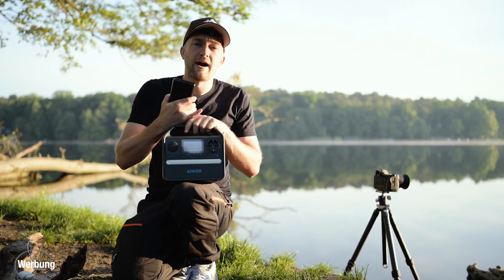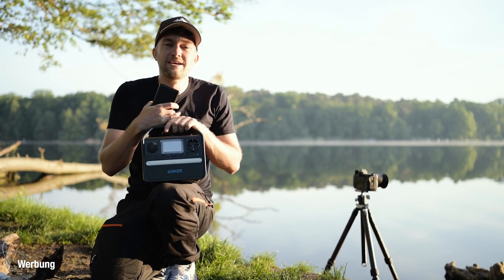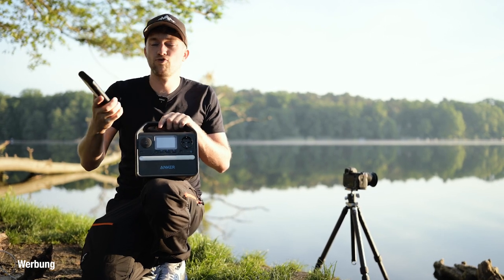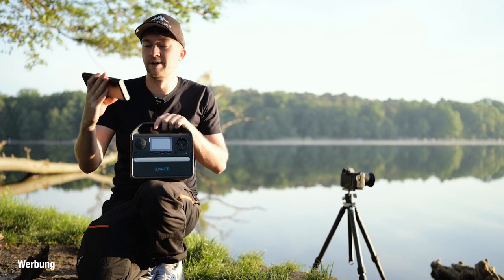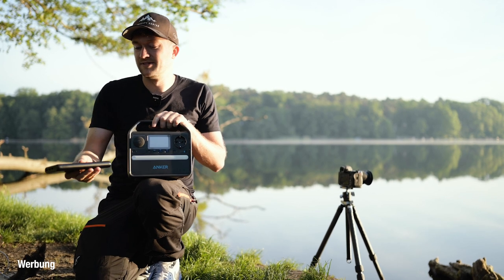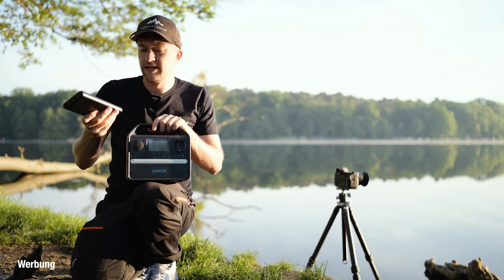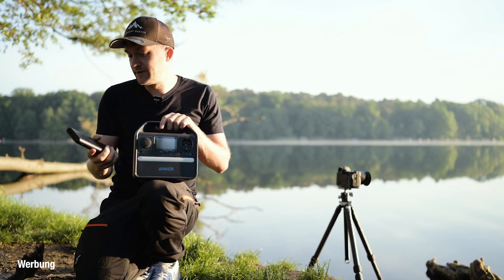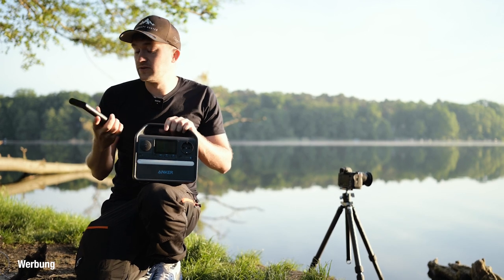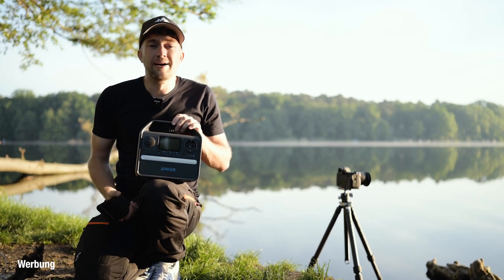Ich habe in letzter Zeit auch mehrere Fragen von euch bekommen, wie ich so mit meinem Strom umgehe, beziehungsweise wie ich meine Geräte unterwegs lade. Ich bin lange Zeit nur mit dieser Powerbank von der Firma Anker ausgekommen. Diese Powerbank hat mir sehr große Dienste erwiesen – sie hat insgesamt drei USB-Anschlüsse, lässt sich super schnell laden und hat super viel Kapazität. Aber das große Problem ist, ich habe hier nur USB-Anschlüsse. Fürs Handy laden und so weiter super, aber wenn ich länger unterwegs bin, brauche ich vielleicht auch mal eine Ladung für mein Laptop.